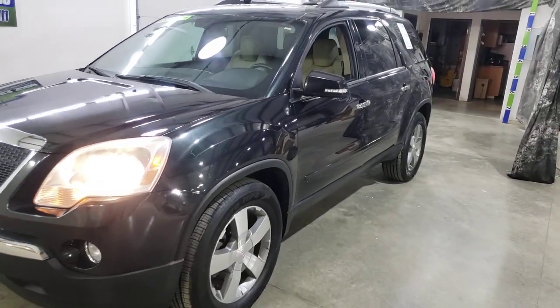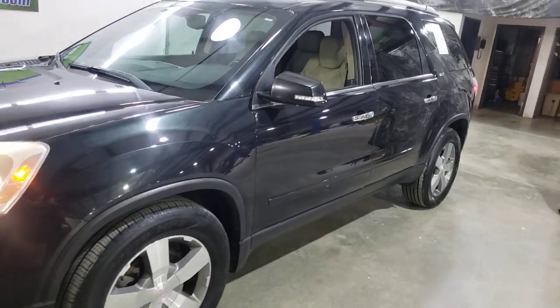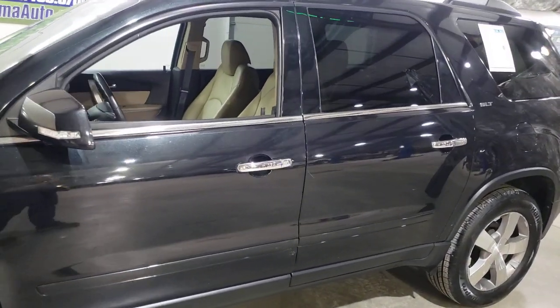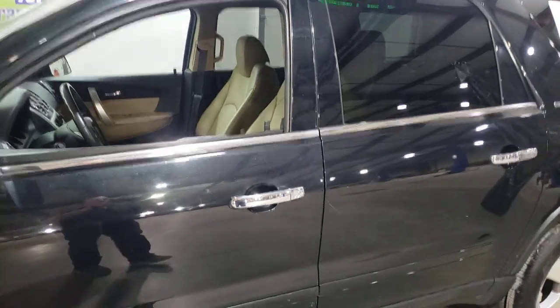It's only a two-owner. Carfax is clear, it's been fully inspected, the oil's just been changed. We're gonna buy you a 12-month, 12,000-mile powertrain warranty.